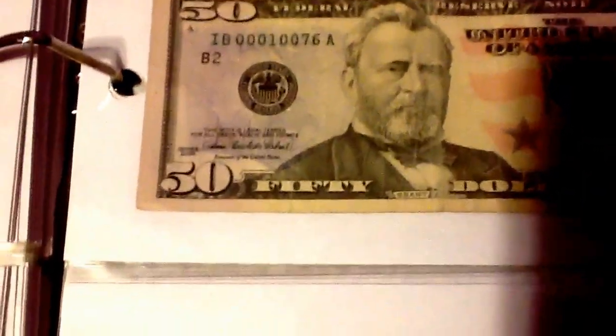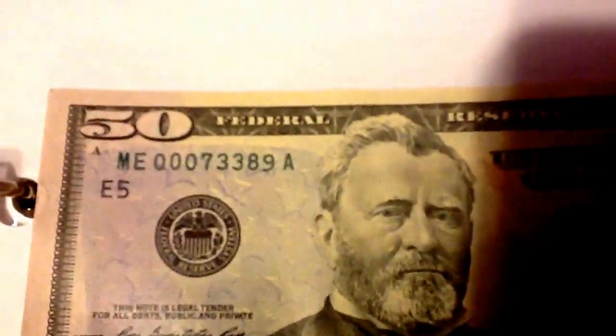This one has three zeros in the beginning, which makes it a low serial number. This one also has three zeros, which makes it a low serial number.